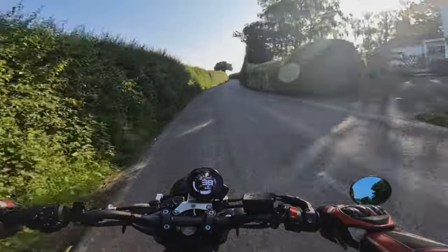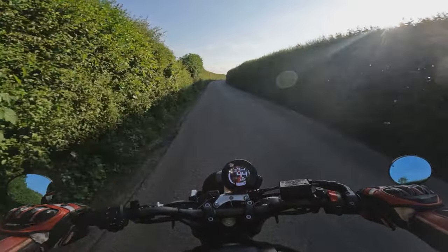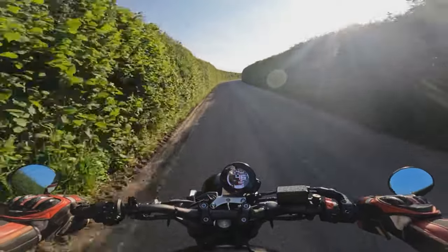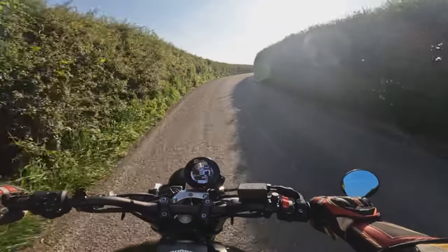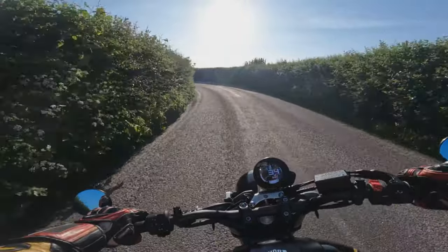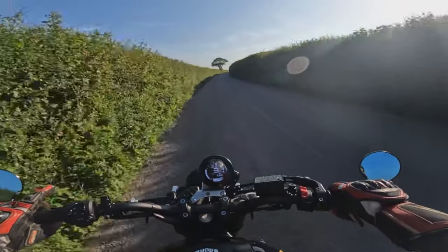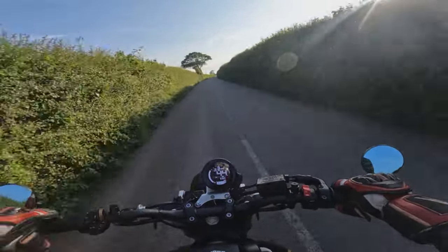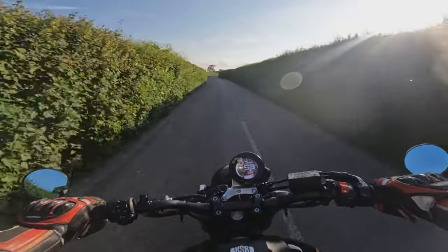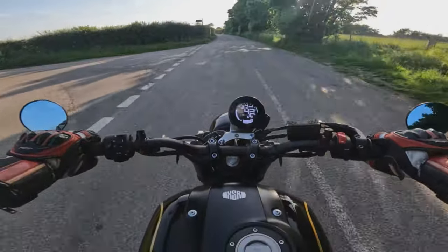Currently in the UK these retail anywhere between around six thousand pounds for the cheapest high-mileage 2016 model, all the way up to ten thousand pounds for a late 2022-plus model. They've also just released the XSR 900 GP, which has got people's tastes for these going again — on sale for around £12,500. So something like this 2020 with 7,000 miles at seven and a half thousand pounds is a very well-looked-after machine.